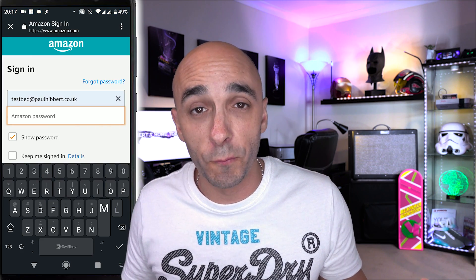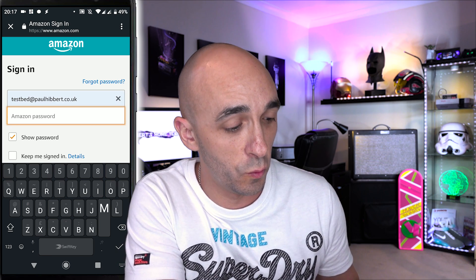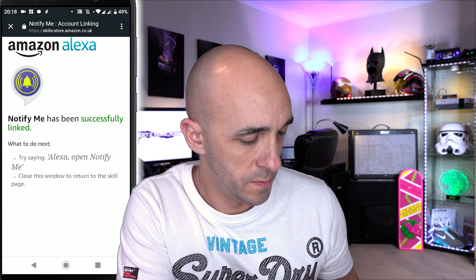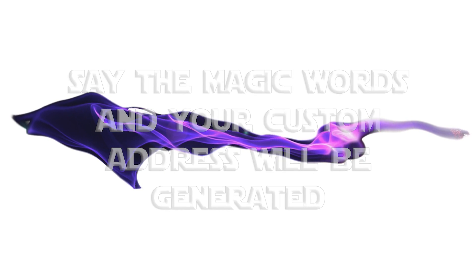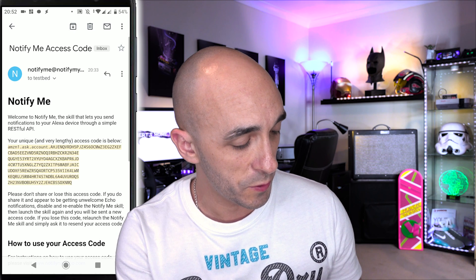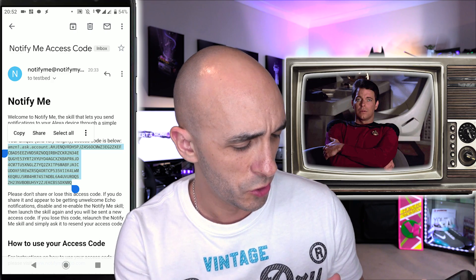The skill will enable. The first thing you'll need to do before that will happen is to log in using the address of your Alexa account. That is the skill enabled. Say 'Alexa, open Notify Me' and an access code along with instructions on how to send notifications will be emailed to you. You will have now received an email from the people that created this skill.